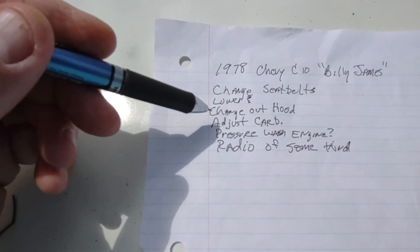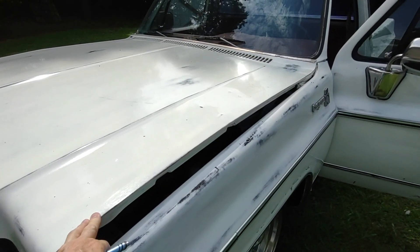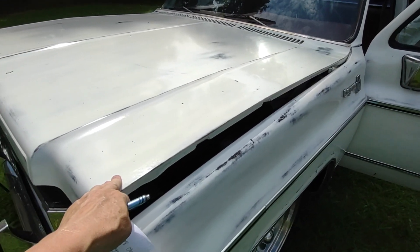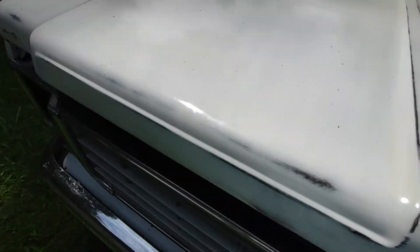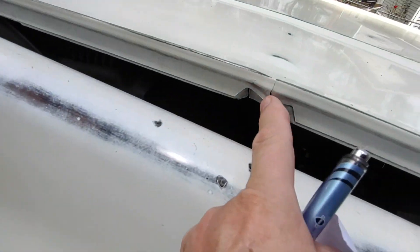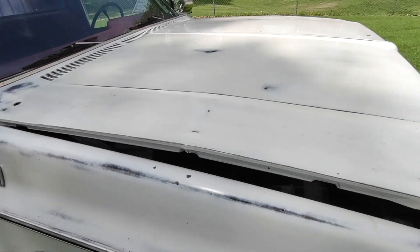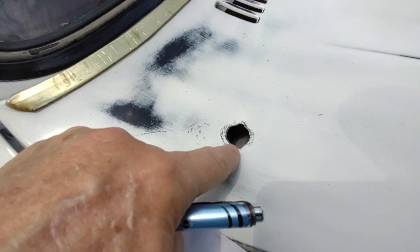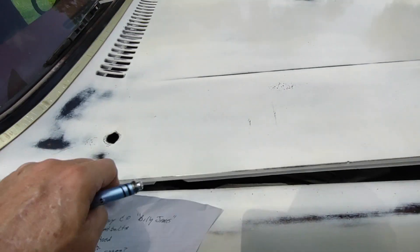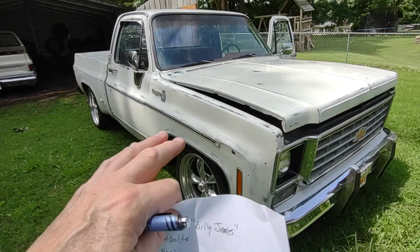I'm going to change out the hood. Brian called me one evening and said there's a guy near him that's got some C10 parts for sale and has a better hood, so I told him I'd buy it and we'll swap this hood out. This one has splits in it, and when you close it it's kind of bowed. Plus, somebody put a hole in it — like for an antenna or something. I'm not sure why, but someone did before me.